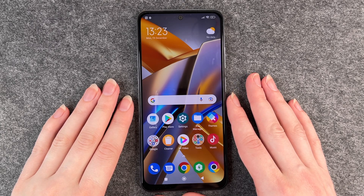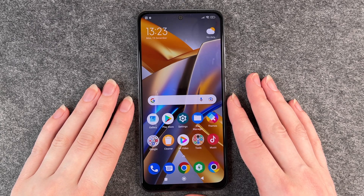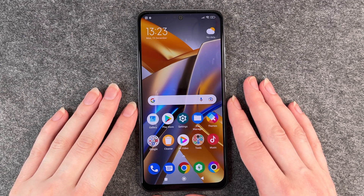Hello buddies and welcome back, it's Anne-Sophie, and today I'm going to show you how you can update apps on your POCO M5S.